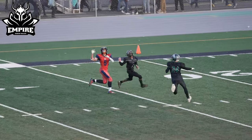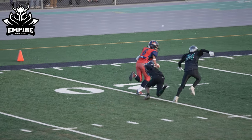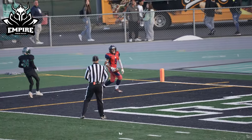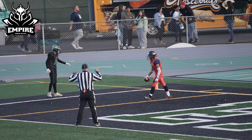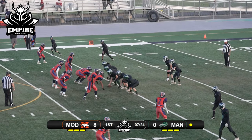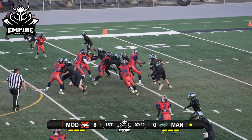Going deep down the left side one-on-one, and he comes down with it — number five off to the races, out-competed in the end zone. Touchdown Modesto!